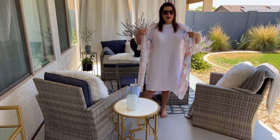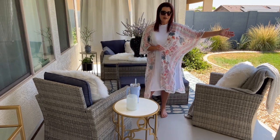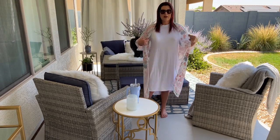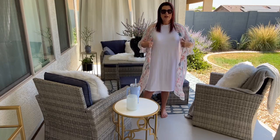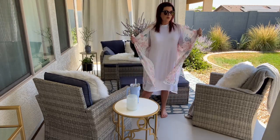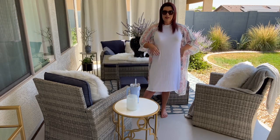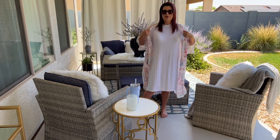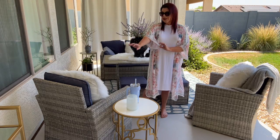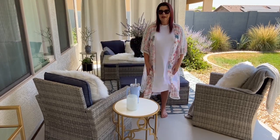Next up is my kimono. I shared this in a previous live, this particular color, but it comes in multiple colors. What I love about a kimono, especially for summer, is you can throw it over a cotton dress, use it as a swimsuit cover-up, or put it with shorts and a tank top — so many different fun ways and options. It comes in multiple colors, so if this color isn't your favorite, you can pick another.